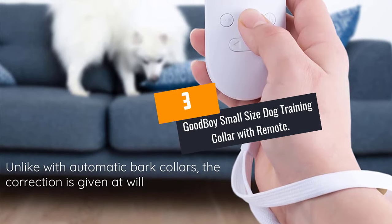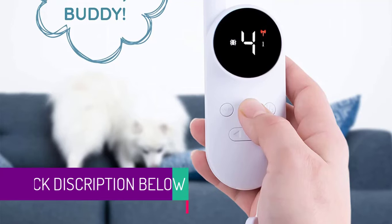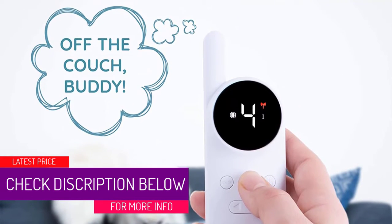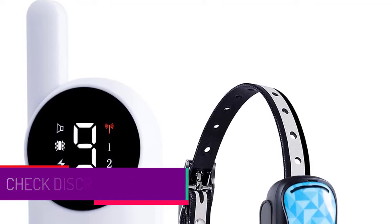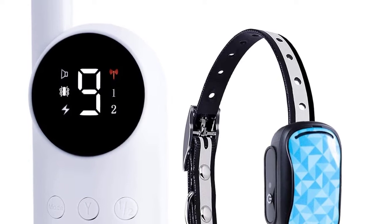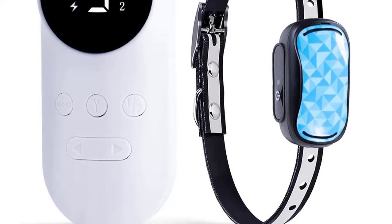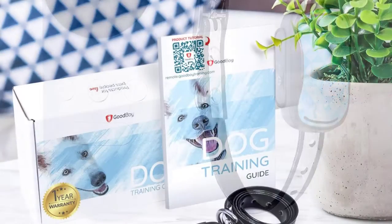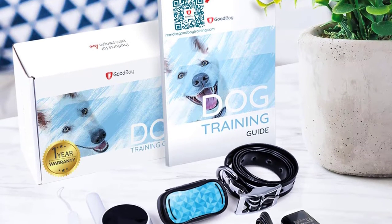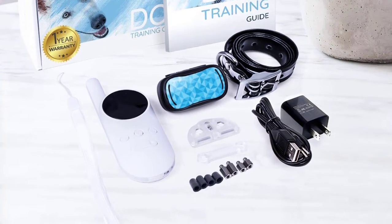At number 3: the Good Boy Small Size Dog Training Collar with Remote. For all smaller, medium, and larger dogs above 10 pounds, this is a smaller, lightweight collar worth trying. It is adjustable from 11 to 26 inches. It comes with a wireless remote system that functions within a range of 1,000 feet, and it utilizes lithium battery technology to save battery life.